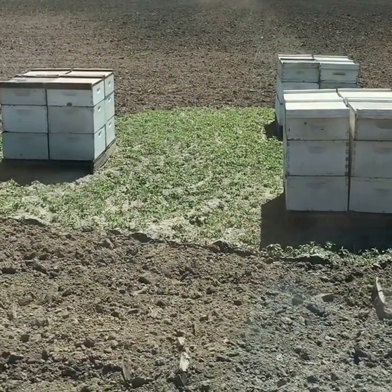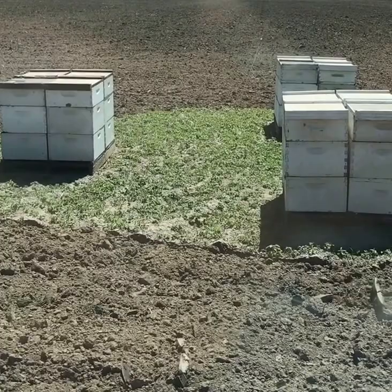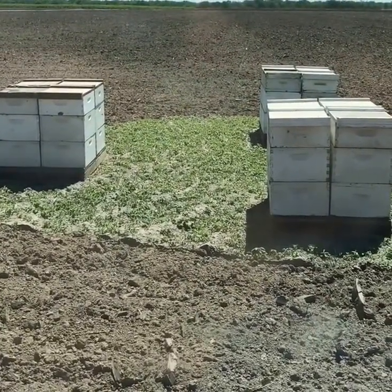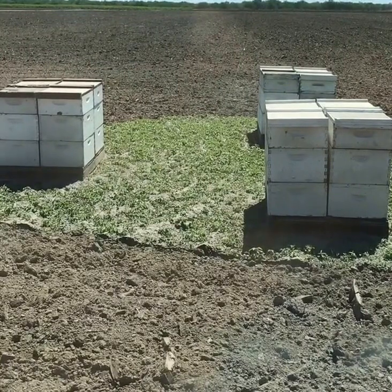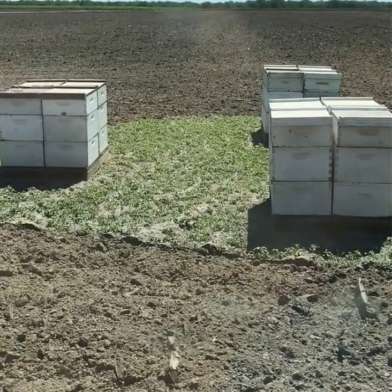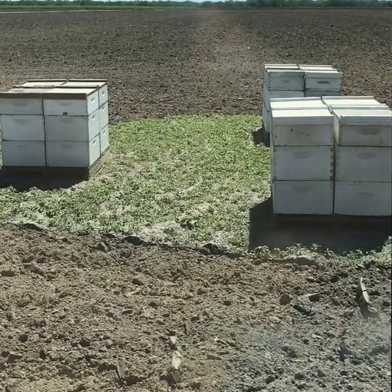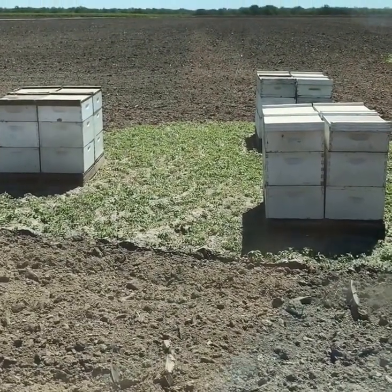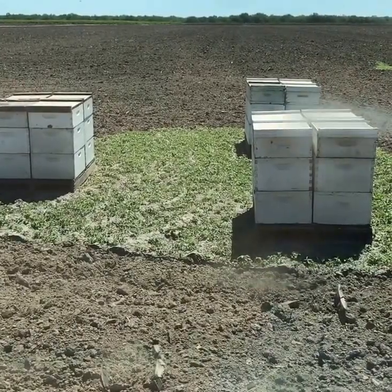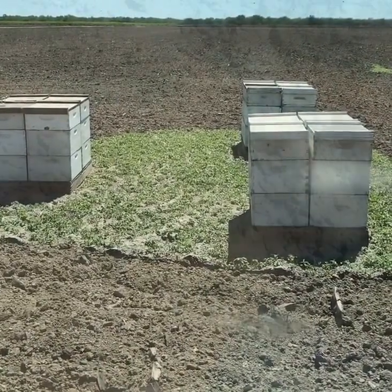Here are some of our beehives — this is our smallest group. We have hives scattered throughout the farm in fairly close proximity to all the cantaloupe fields. The bees will be here for around 60 days and then they'll move on to the next farm. I'd get out and show you some more, but I'm pretty allergic to bees, so I'm going to stay in the truck and live to see another day.